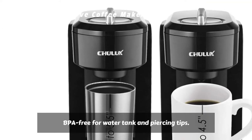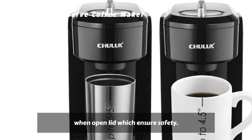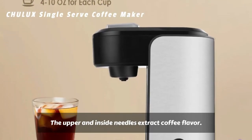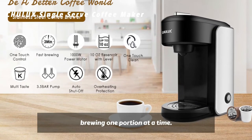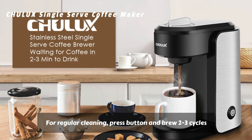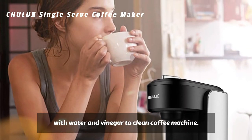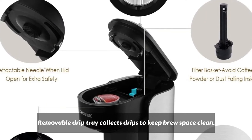BPA-free water tank and piercing tips. The needle is hidden when the lid is open, which ensures safety. The upper and inside needles extract coffee flavor. There is no wasted coffee since you're brewing one portion at a time. After finished brewing, just take out the capsule. For regular cleaning, press the button and brew 2 to 3 cycles with water and vinegar to clean the coffee machine. The removable drip tray collects drips to keep your brew space clean.